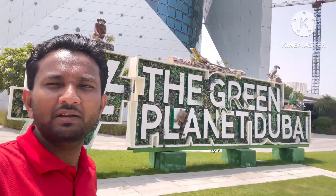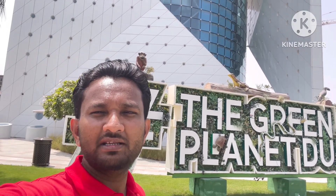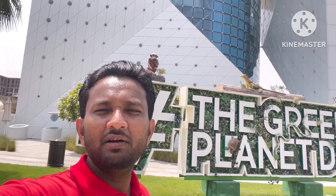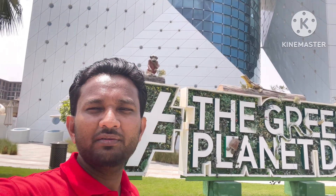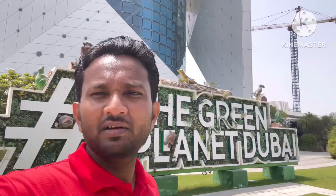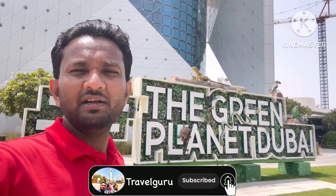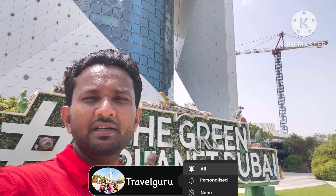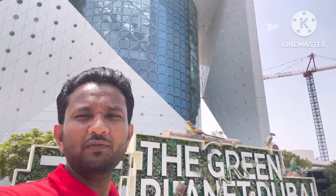It's an indoor zoo located in City Walk and you can see inside birds and indoor animals inside the Green Planet. Welcome to my channel and welcome to my new video today. Please subscribe to my channel, like, comment, and press the bell icon so you can get all the videos in your notification.